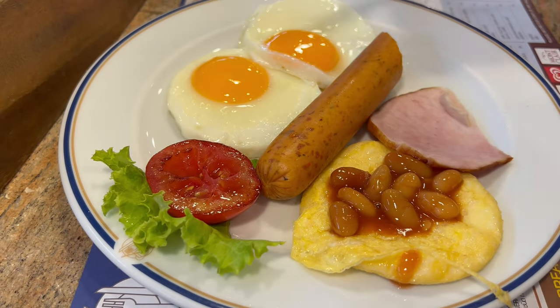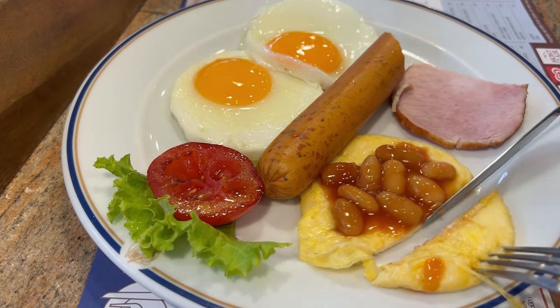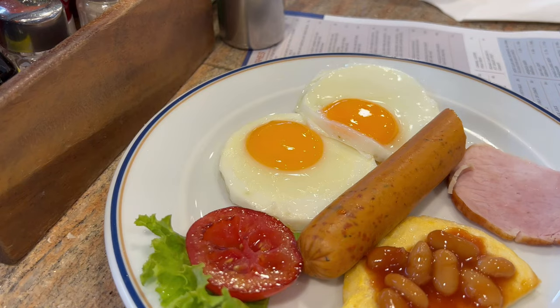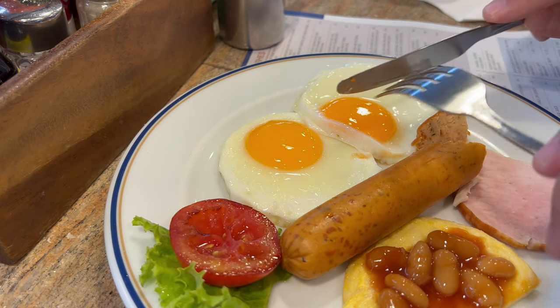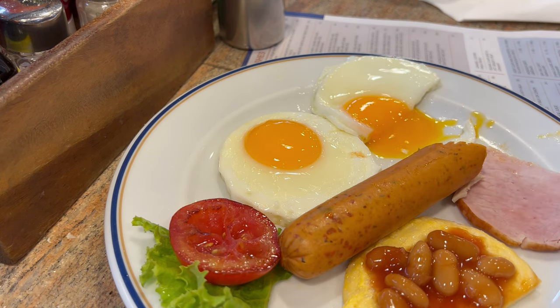Okay so this is the French toast — this is what French toast looks like? A bit weird. And these beans are a bit odd. I don't like the beans. Alright, eggs — the eggs are done well. It's alright.